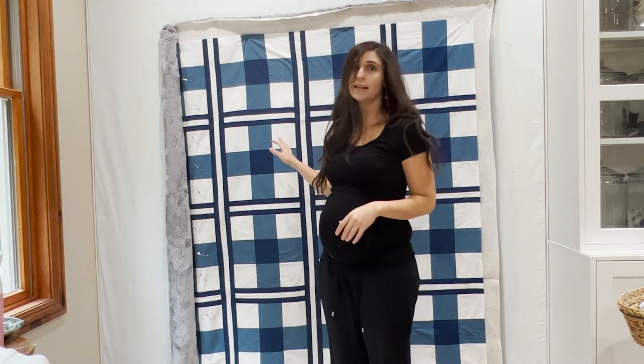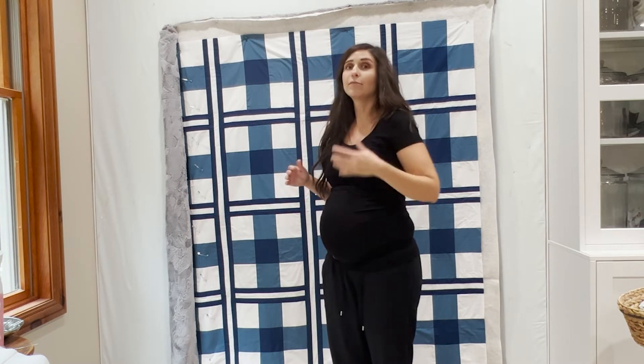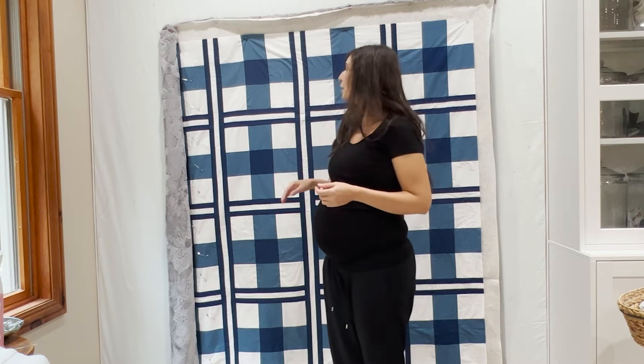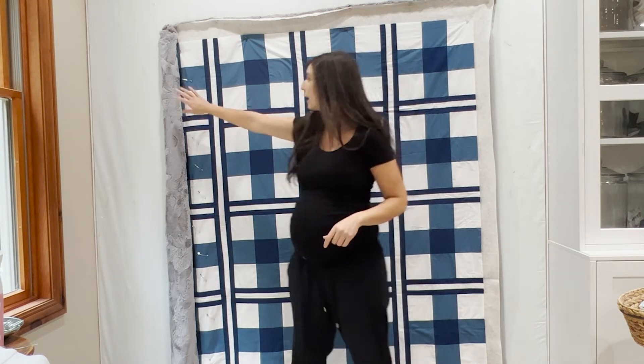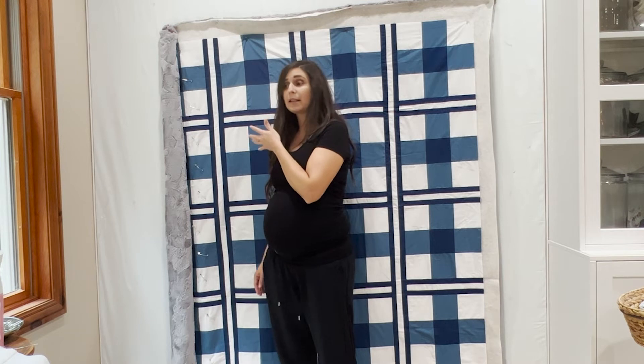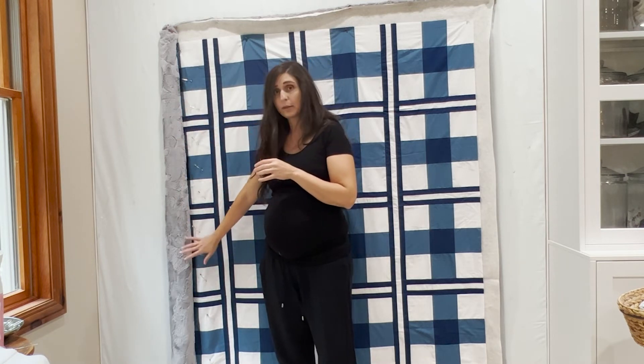I am currently wall basting this. If you follow me on Instagram you've seen I've been posting a lot of videos about wall basting, because I'm pregnant and I just don't want to bend down. This is the first time I've pin basted on a wall — I usually just do the spray. But since I am quilting this myself with minky, I've decided to pin baste it since spray doesn't usually work on the mesh backing.